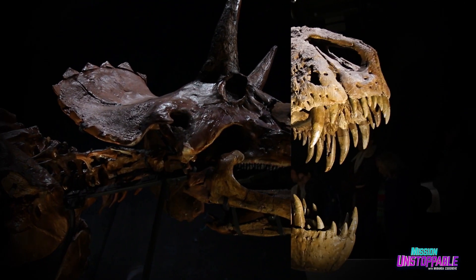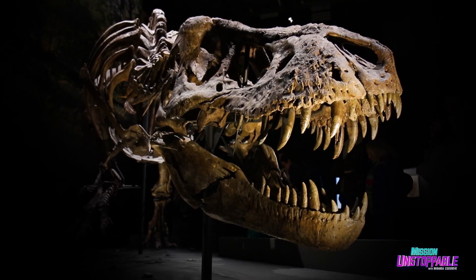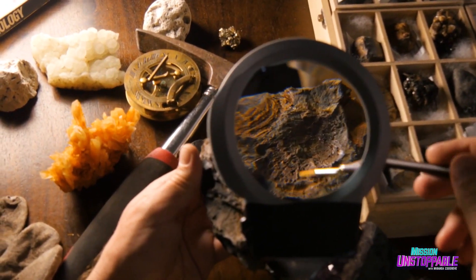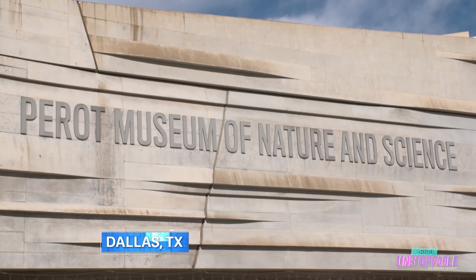The coolest bones are always and forever dinosaur bones. Look at them. But what does it take to actually pull fossils out of solid rock? To find out, today I'm meeting with Miria Perez, a paleontologist at the Perot Museum in Dallas, Texas.